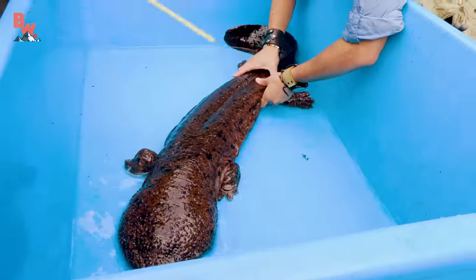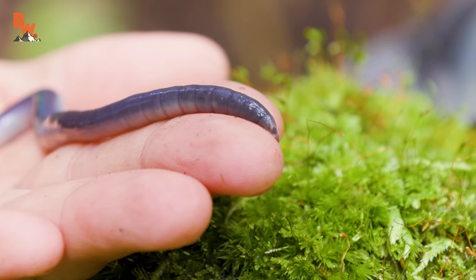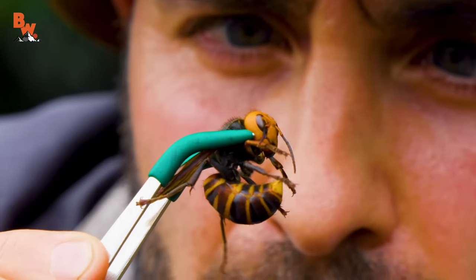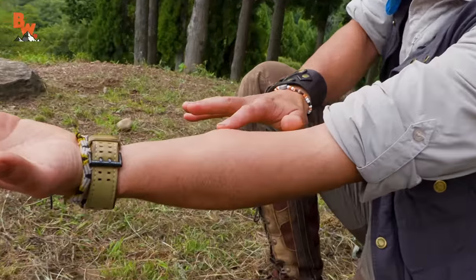We saw all kinds of cool creatures — multiple species of snake, some really cool toads, some frogs, a really weird-looking earthworm, probably one of the strangest earthworms I've ever seen. And, of course, the Japanese giant hornet. It's going to be pretty epic coming out of this trip.